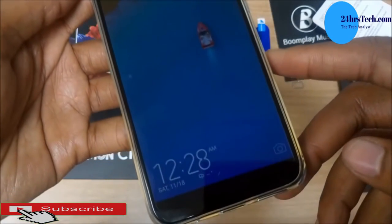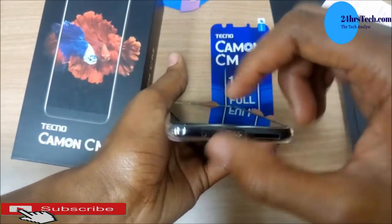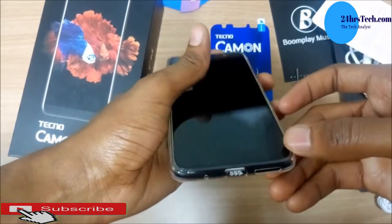It has a microSD card slot, dual-SIM support, and 2GB of RAM — enough for normal WhatsApp and day-to-day activities.